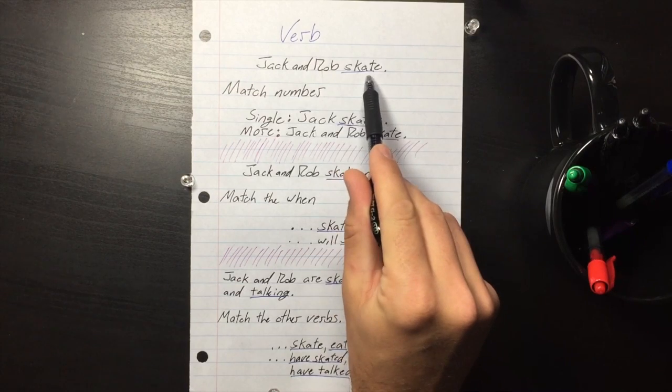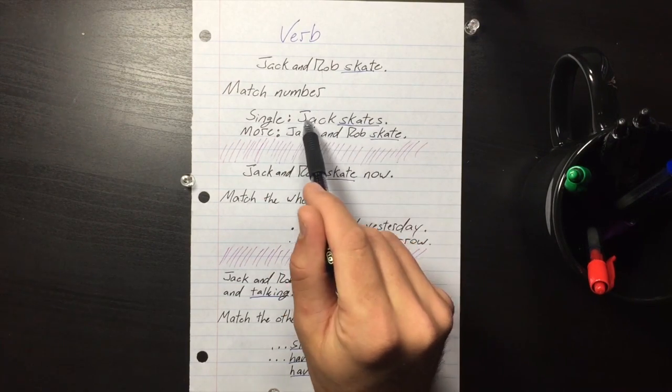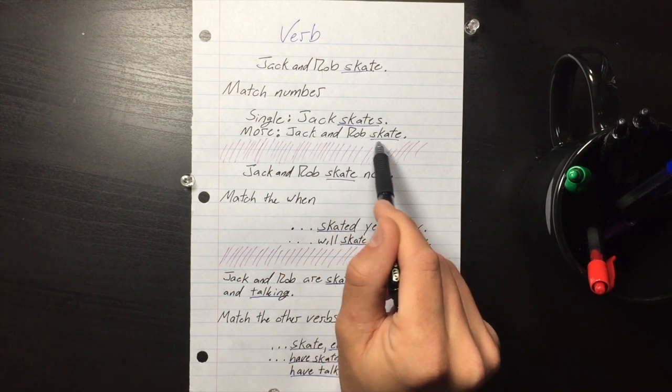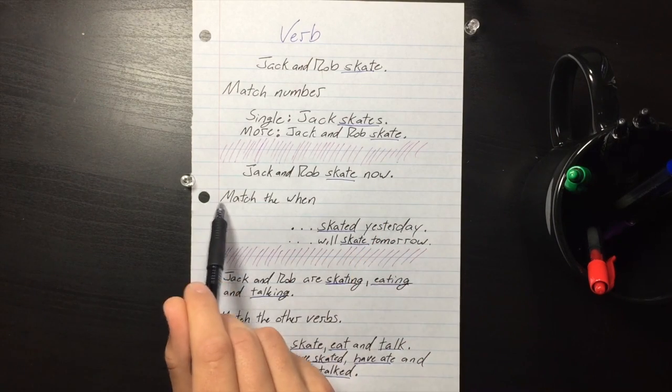If the verb in your sentence is underlined, first you have to match the number. Jack skates — Jack is singular, so we use 'skates.' If it's plural: Jack and Rob skate, or they skate.